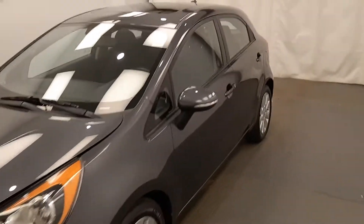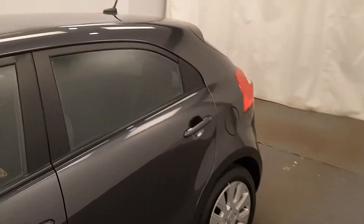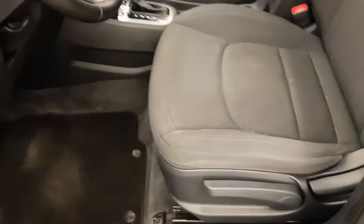This is stock number 222490, 2013 Kia Rio EX in gray. Power windows, power locks, power mirrors, manual driver seat.